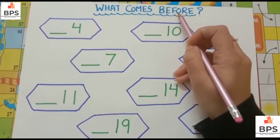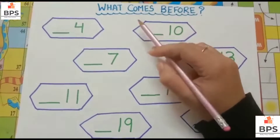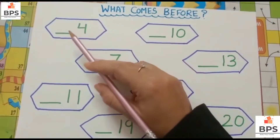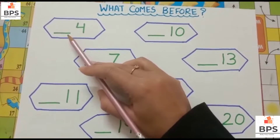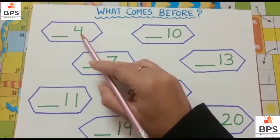What comes before? Before means first. You have to write in this blank the number that comes before this number — the written number. Okay, you have to fill in this blank with this number first.